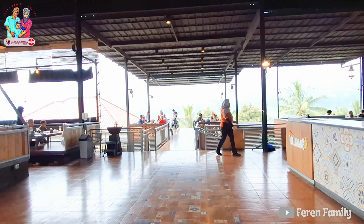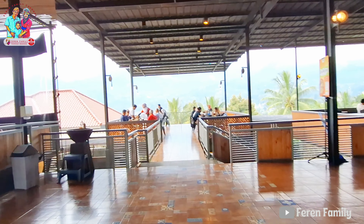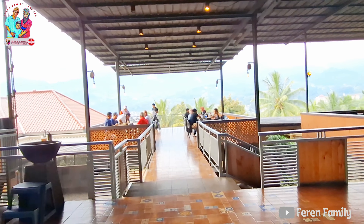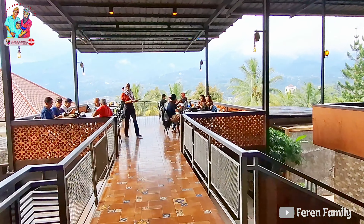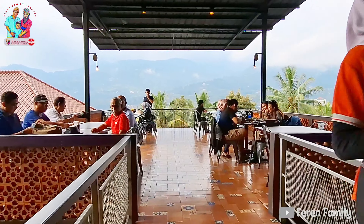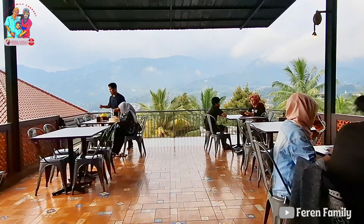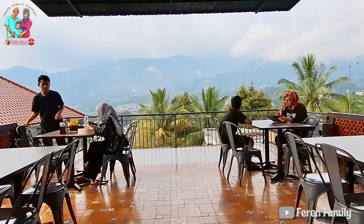Rumah makan ini cukup luas. Feren Family bisa memilih tempat duduk yang lesehan atau dengan kursi ya. Dan inilah view pemandangan yang disuguhkan di resto ini, cukup bagus.